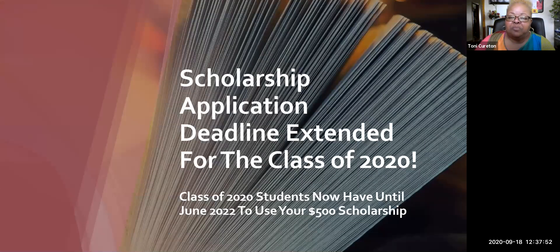The scholarship application deadline has also been extended for the class of 2020. Normally, class of 2020, your scholarship deadline application would be June 2021. But because of COVID-19, we have extended the deadline and now you have until June 2022 to utilize your $500 scholarship.